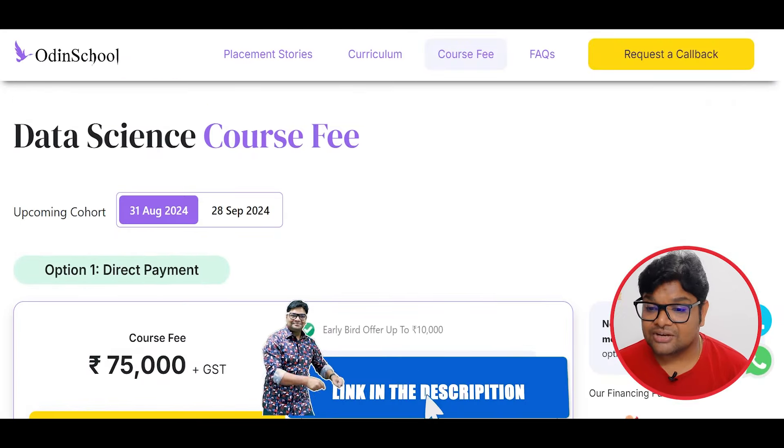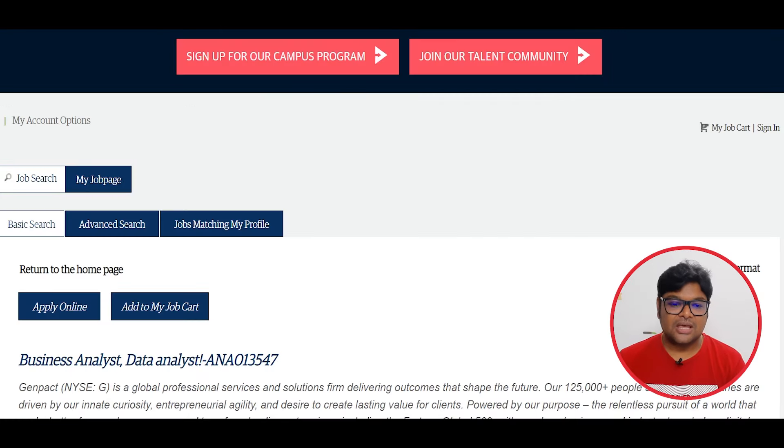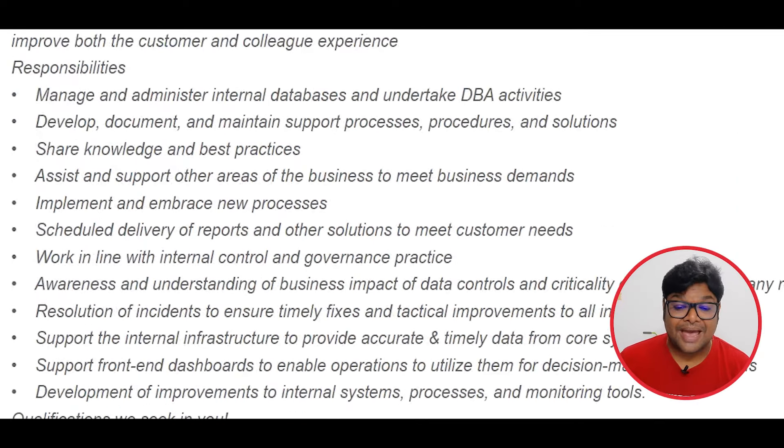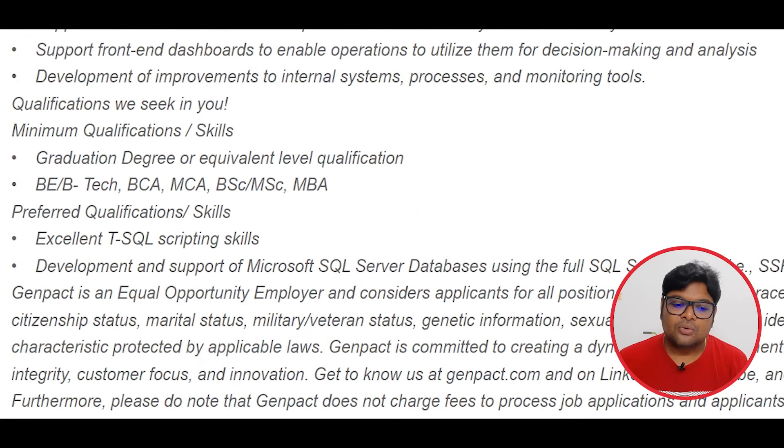There is a link in the description and a request form to fill. This is a great opportunity to work in business and data analytics. You will work in banking data, develop documents, maintain support processes and solutions, and use best practices. The role involves data, technology, and AI, and requires good communication skills.